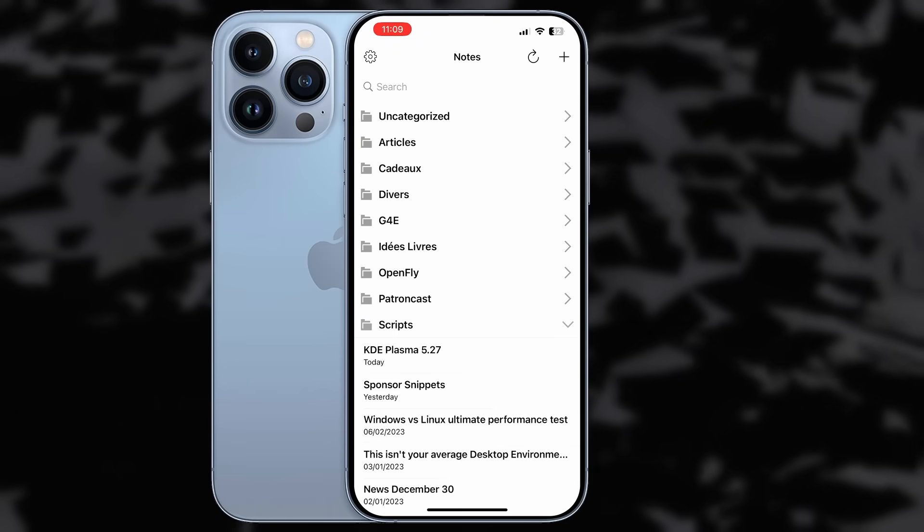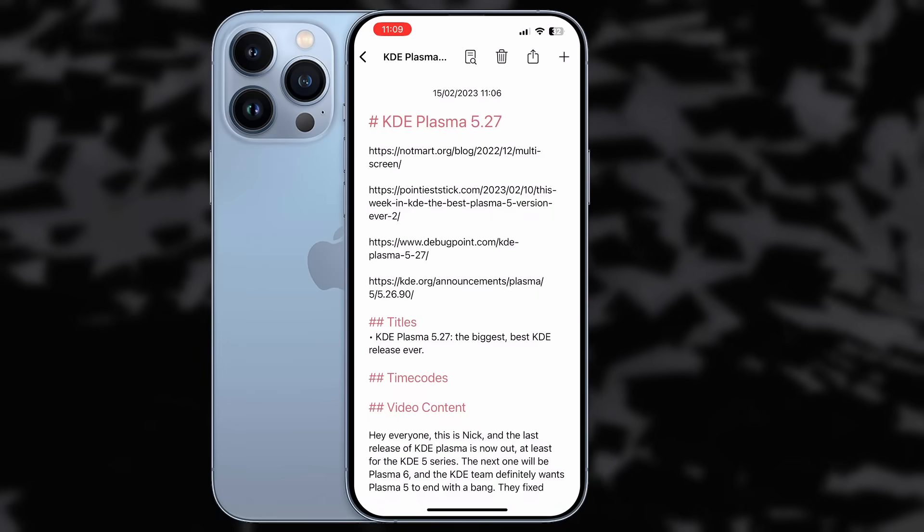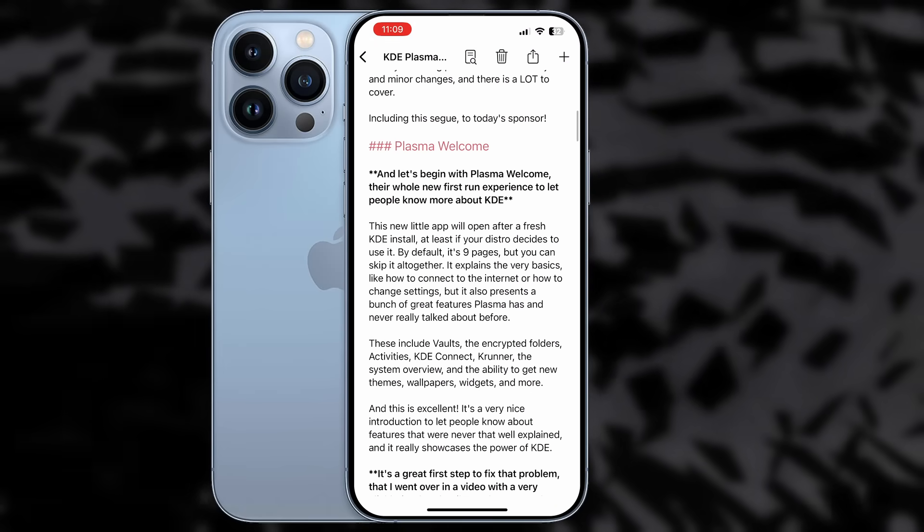On iOS I use Cloud Notes, and on Android I use the aptly named Nextcloud Notes app. It might be too barebones if you need more than simple plain text, but for my needs it's perfect — it's fast, it syncs everywhere, and I can take my notes on any device.